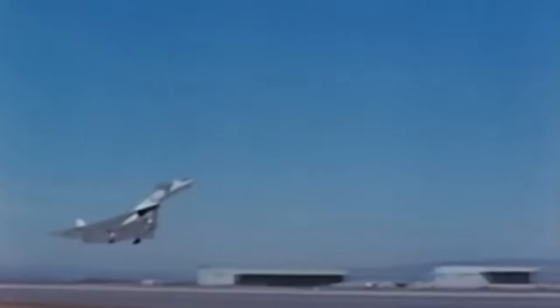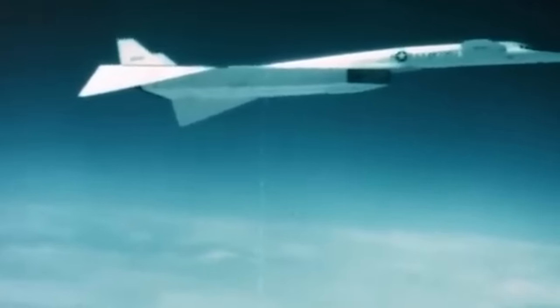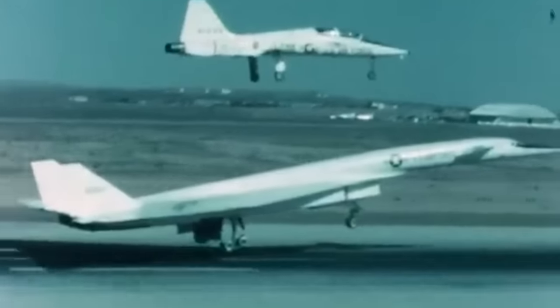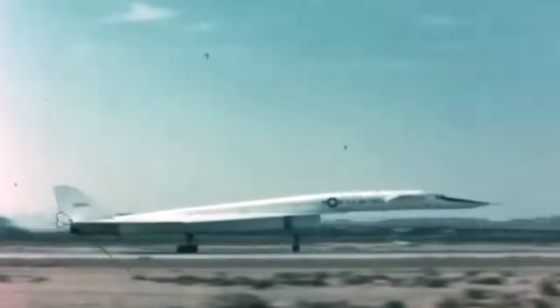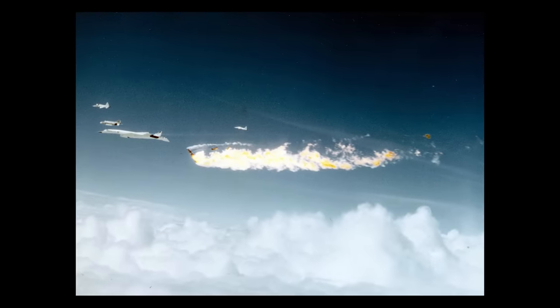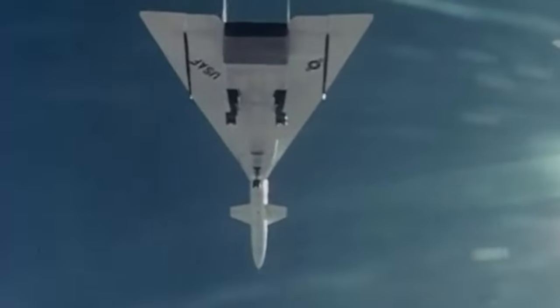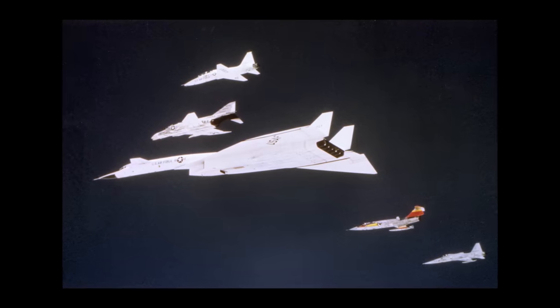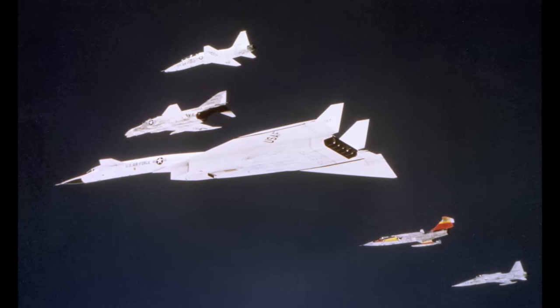The first XB-70 took to the skies in September 1964 and achieved the milestone of Mach 3 flight in October 1965, showcasing its incredible capabilities. The second prototype made its first flight in July 1965. But just as the XB-70 Valkyrie was beginning to carve out a new role for itself in aviation history, a catastrophic incident on June 8, 1966, cast a shadow over its legacy. The tragedy occurred during a promotional photo shoot organized by General Electric, the aircraft engine manufacturer. XB-70 No. 2 was part of a formation that included an F-4, F-5, T-38, and an F-104.